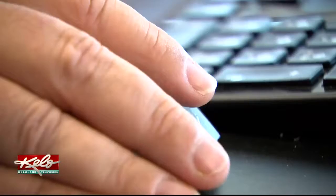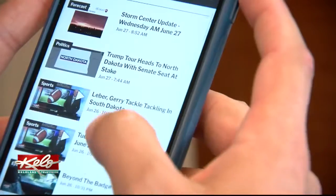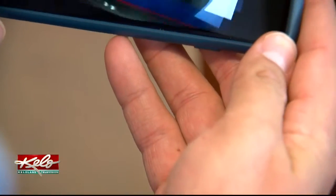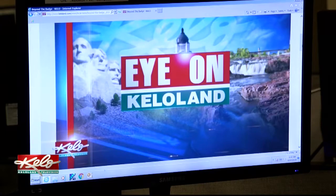On top of local weather, the news site will be connected to dozens of other fellow Nexstar news organizations from across the country. All the content from KELOLAND.COM will also be more compatible with your mobile device, so you'll be able to go to the website on your phone. We have apps for weather, we have apps for news, so there's a lot of different ways to get news, weather, and sports at KELOLAND.